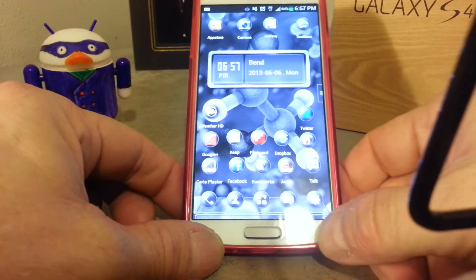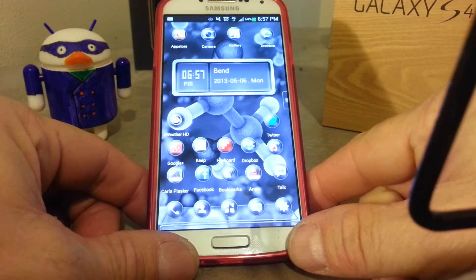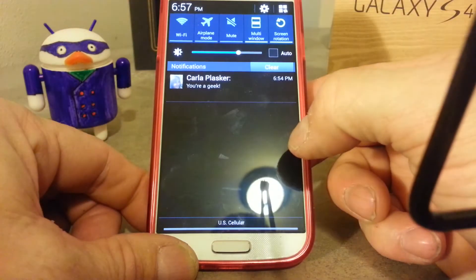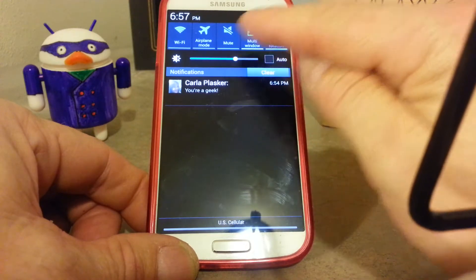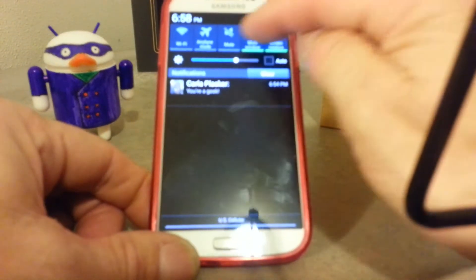Ken here for the Phone Talking Duck. I'm going to show you a few features on the Samsung Galaxy S4, like the notification bar — we have it set up with Wi-Fi, airplane mode, volume, multi-windows, and screen rotation.